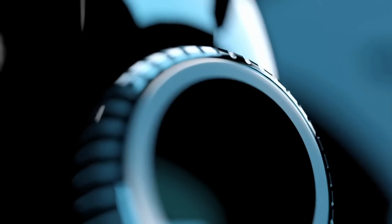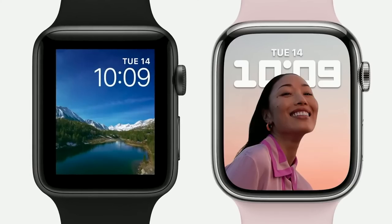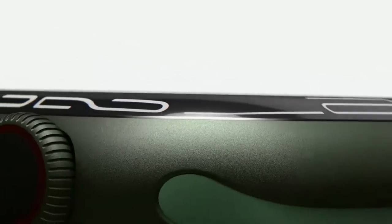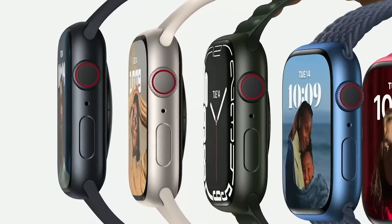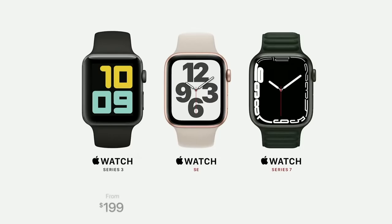The Series 7 does have a nice larger screen that is about 20% larger than the Series 6, and it's also around 70% brighter for the always-on display. Another big change is the glass on the screen, which is around 50% stronger than on the Series 6. Finally, you can now charge the Apple Watch with a USB-C charger, which basically means fast charging. The new lineup Apple sells is the Series 3, the SE, and the new Series 7.